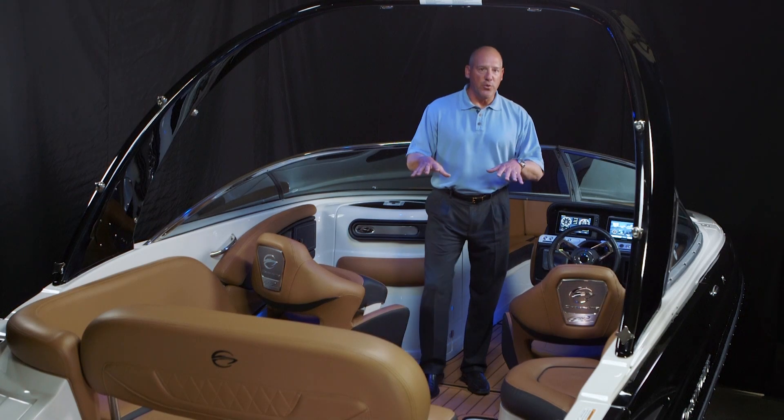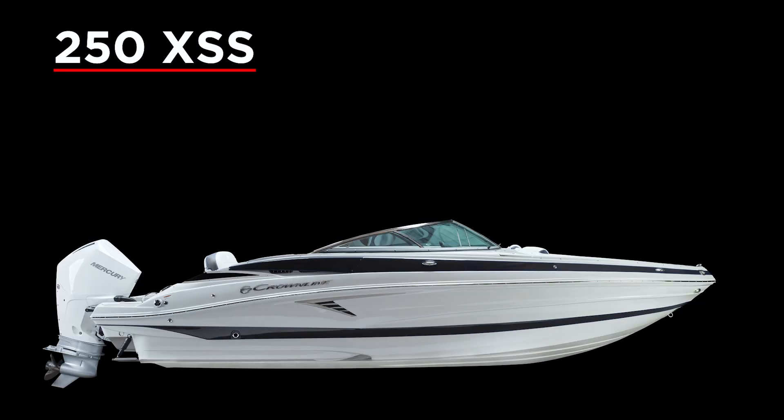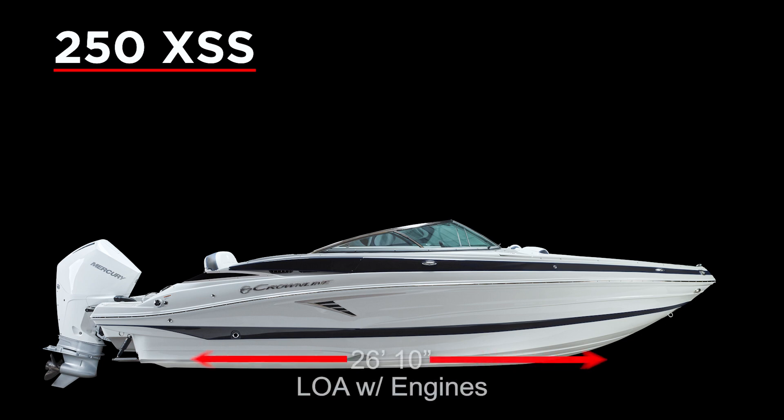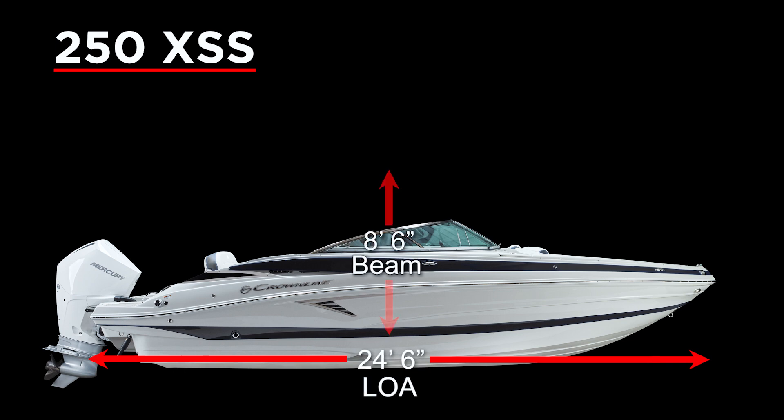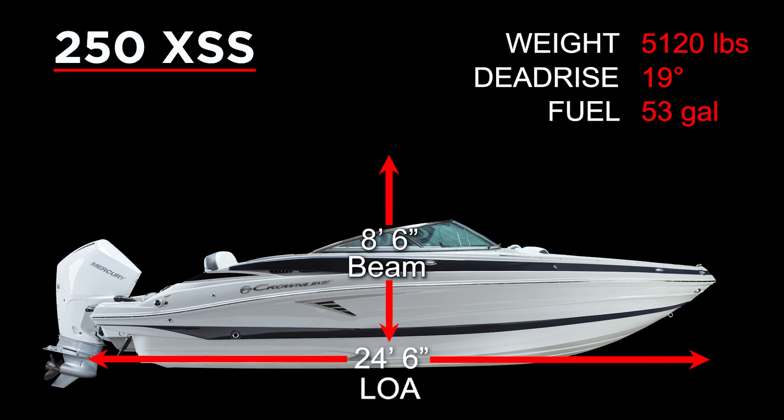Let's talk about the brand new entry for the 2024 model year, the 250 XSS. By way of background on the specs: 26'10" overall length with the engines, 24.6 LOA rub rail to rub rail, beam is 8.6, weight is 5,120 pounds, dead rise is 19 degrees at the transom, 37 degree angle of entry at the bow, and 53 gallon fuel capacity.